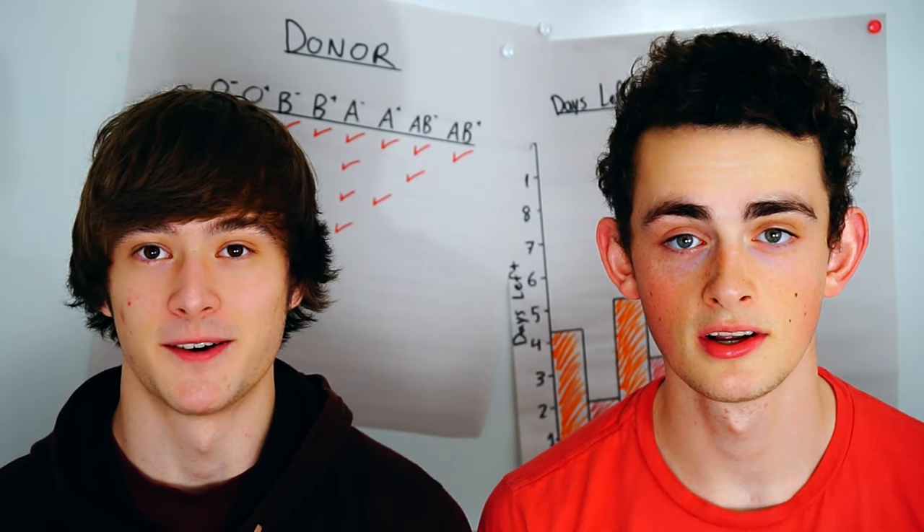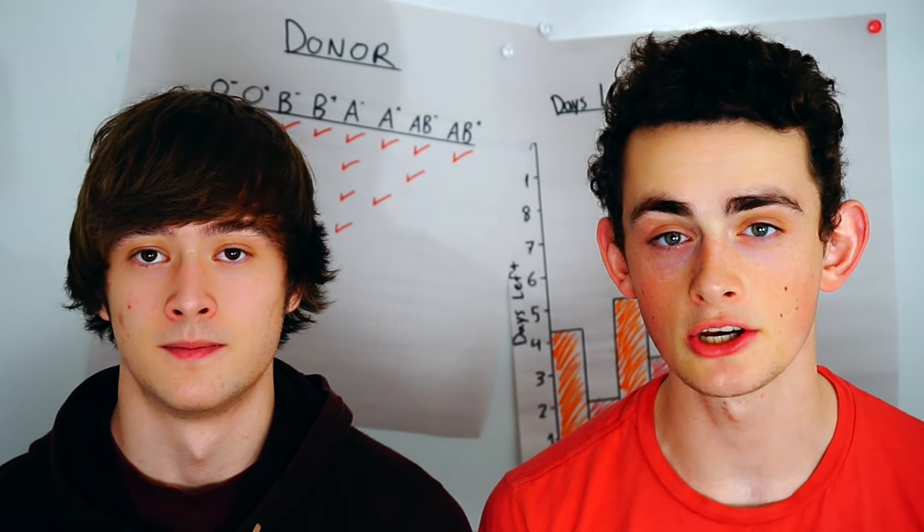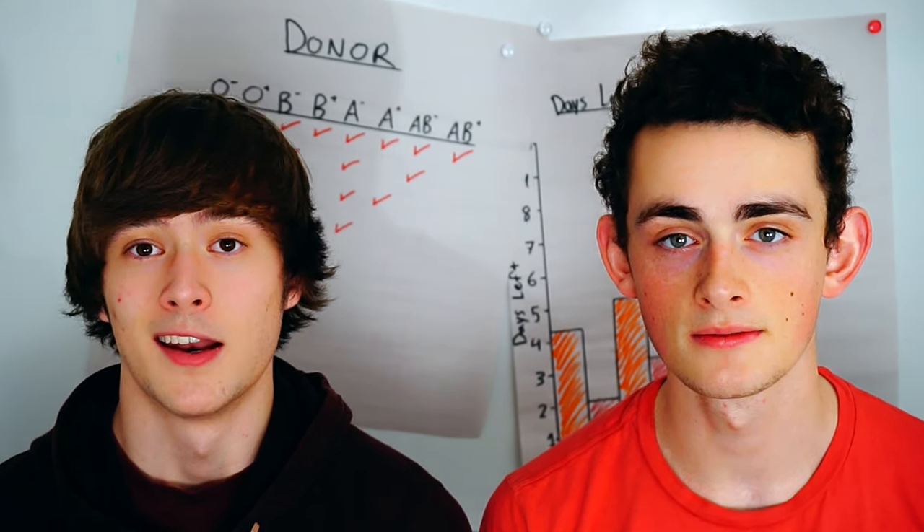I'm John Fish, and I'm Connor Steinger. We're two grade 12 students, and when we learned that you only have to be 17 to donate blood, we felt like we had to share that message.